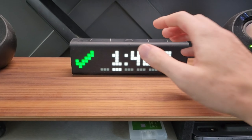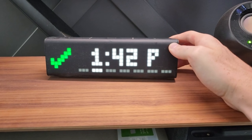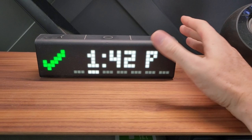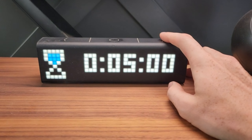Moving on to our fourth tech addition, the Ecobee New Smart Thermostat. With a smart sensor and air quality monitor, it ensures your room is always comfortable and energy efficient. You can control it remotely and set custom schedules to save on your energy bills.